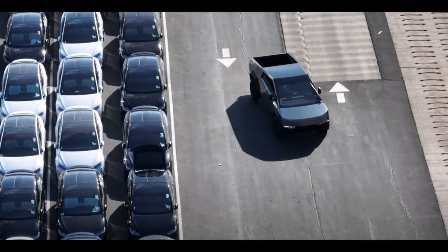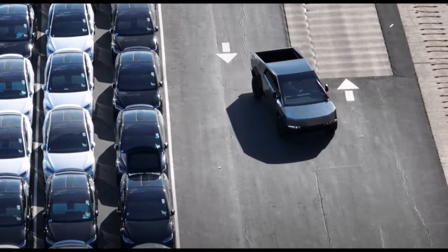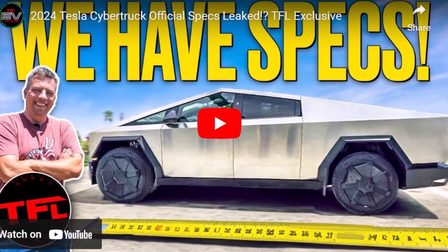Tesla Cybertruck's specs and dimensions have leaked, and we have some very interesting information about the specs of the Cybertruck based on one exclusive report.